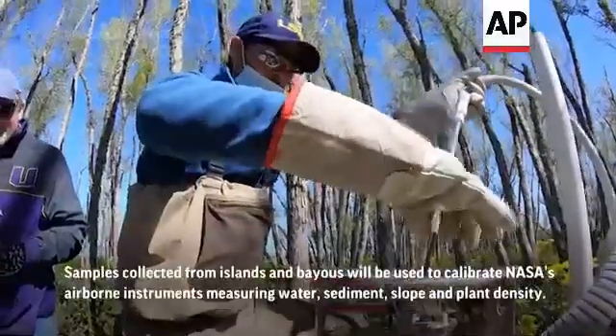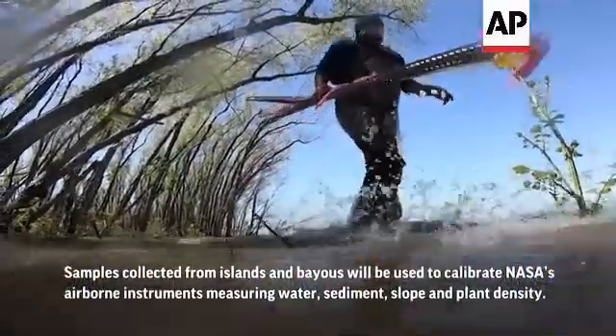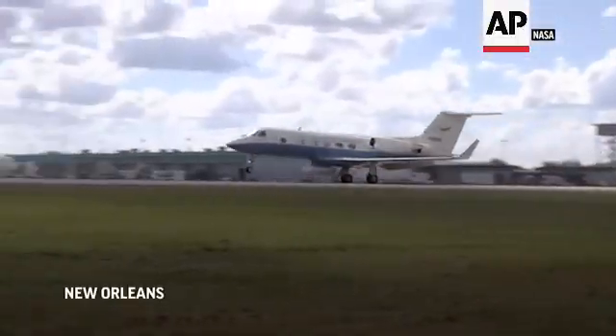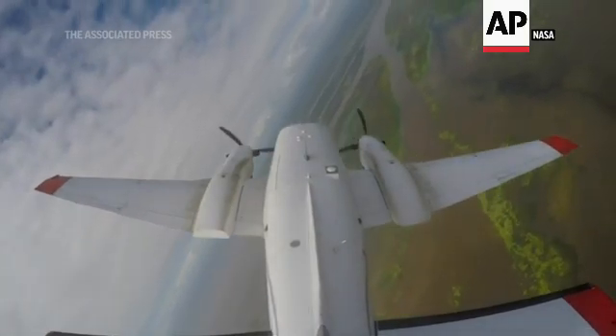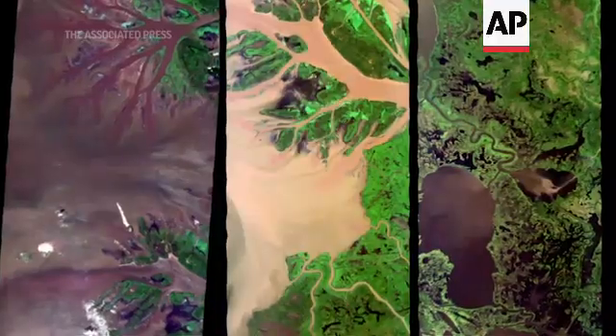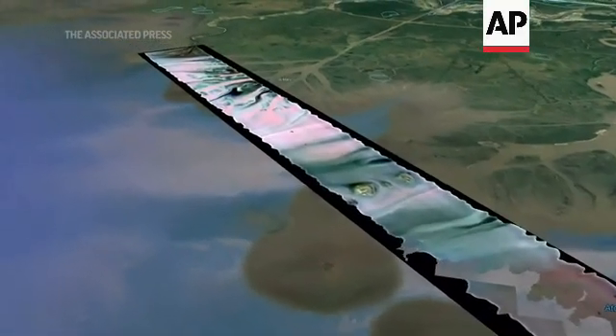Now we have the capability of working with NASA to understand the entire delta. We have three aircraft flying simultaneously over the Atchafalaya Basin and the Terrebonne Basin. Each of these aircraft carries a remote sensing instrument. We can figure out how much sediment is in that water, and using the radar we know where that water goes — we know where those sediments go and end up.